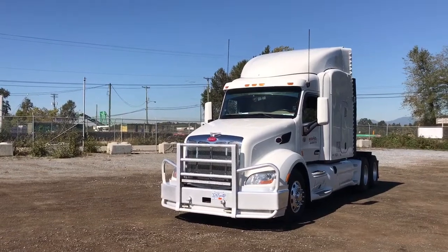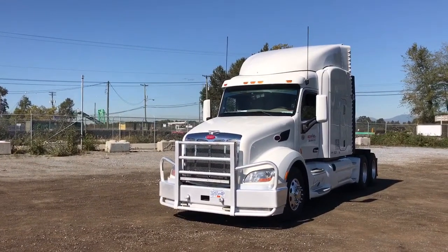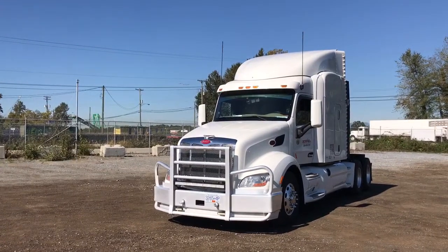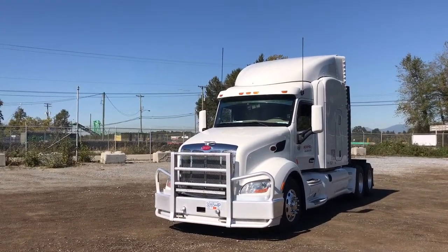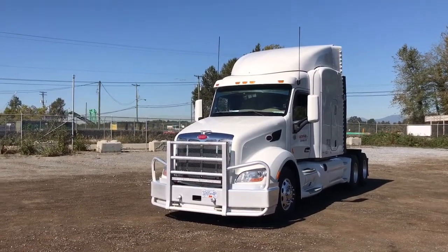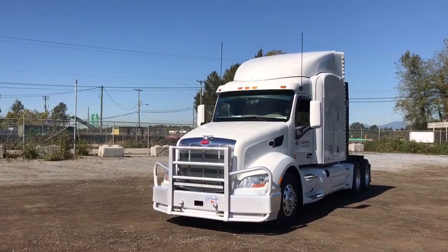Aluminum in and out all the way around. It's a 234-inch wheelbase with dual fuel tanks, 135 and 125 gallons. 72-inch single sleeper and the CVI is good till January 2018.